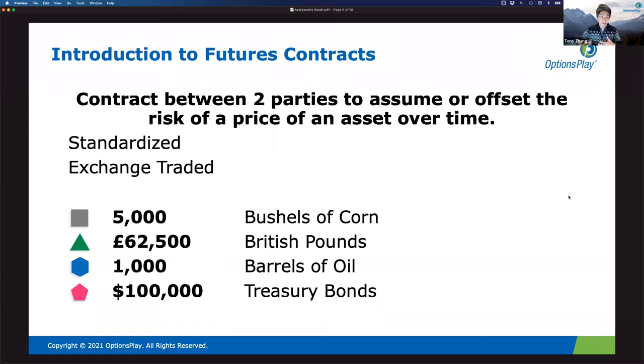Other contracts coming down the line include oil — which is launching in less than 10 days — cannabis, which is in the approval process, and Bitcoin, which is also awaiting approval. The Bitcoin future will be sized at 1/100th of Bitcoin, so at today's closing price of roughly $58,000, that's a $580 contract — a perfect size for retail investors.